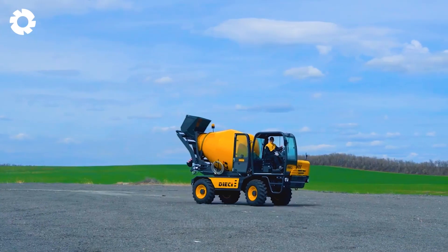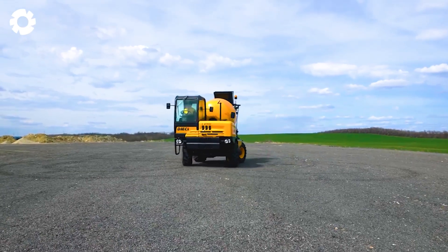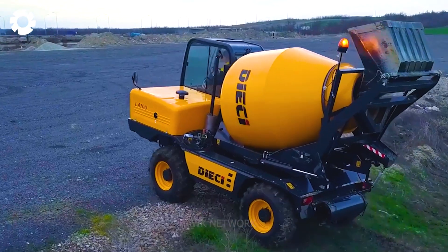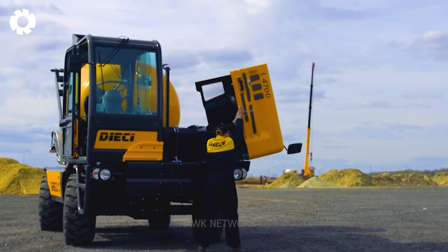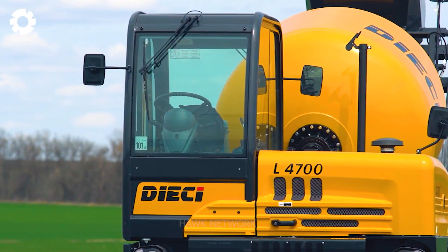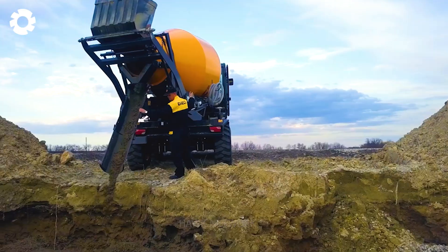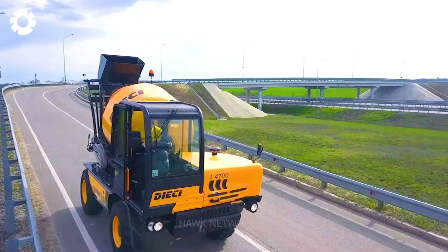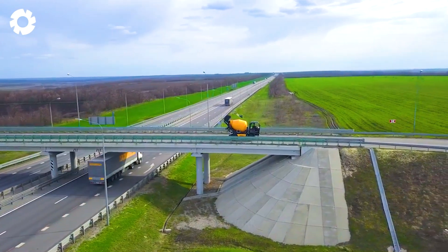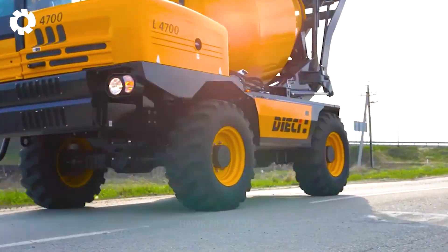The DHE L4700 Concrete Mixer is a high quality self-loading concrete mixer designed to efficiently produce and deliver fresh concrete. With a loading capacity of up to 4.7 cubic meters, it can handle a significant load of concrete, and its highly efficient mixing system ensures uniform concrete distribution. The machine is equipped with an automatic loading system, significantly simplifying the loading of raw materials and saving time and labor for workers.